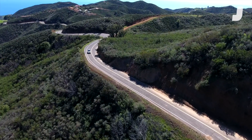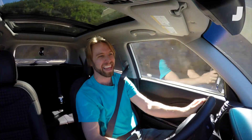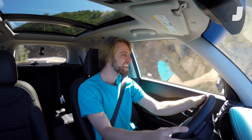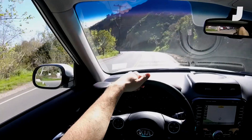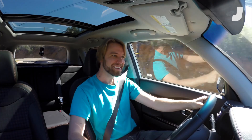Now I'm actually kind of enjoying myself out here. We're really pretty planted. I would say, put some good tires on this, and we might be in business.